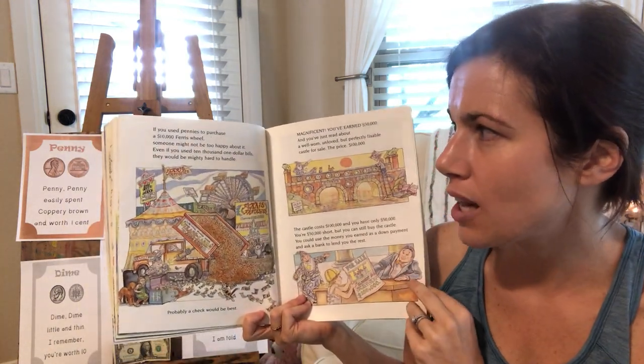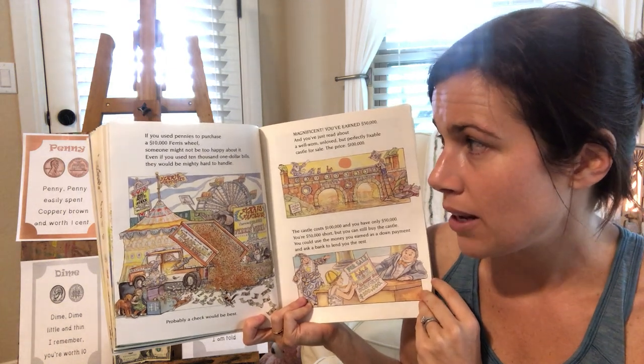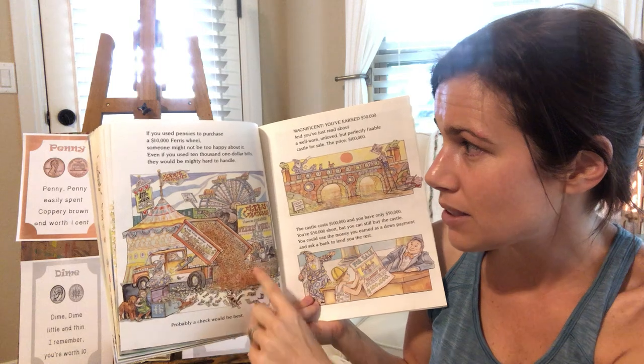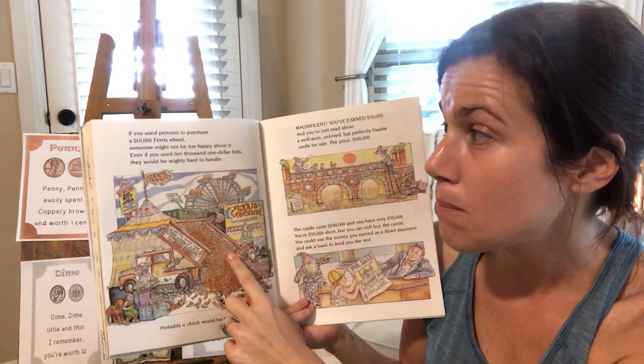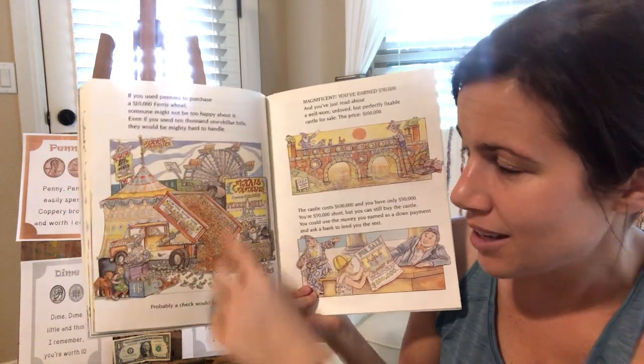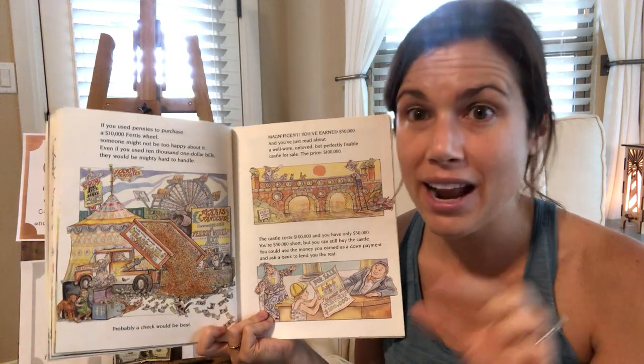If you use pennies to purchase a $10,000 Ferris wheel, someone might not be too happy about it. Even if you use $10,001 bills, that would be mighty hard to handle. Look at all these pennies it would take to buy this Ferris wheel. So probably a check would be best, where you can write out the amount.